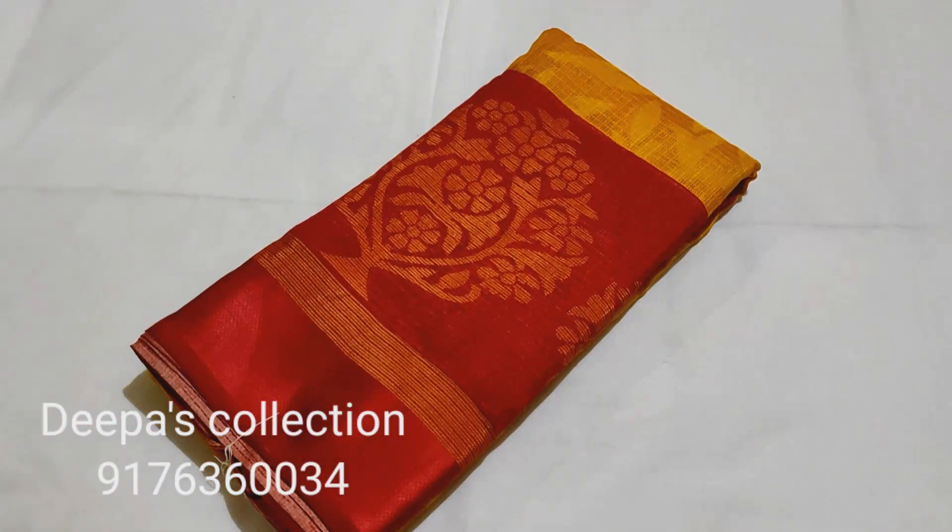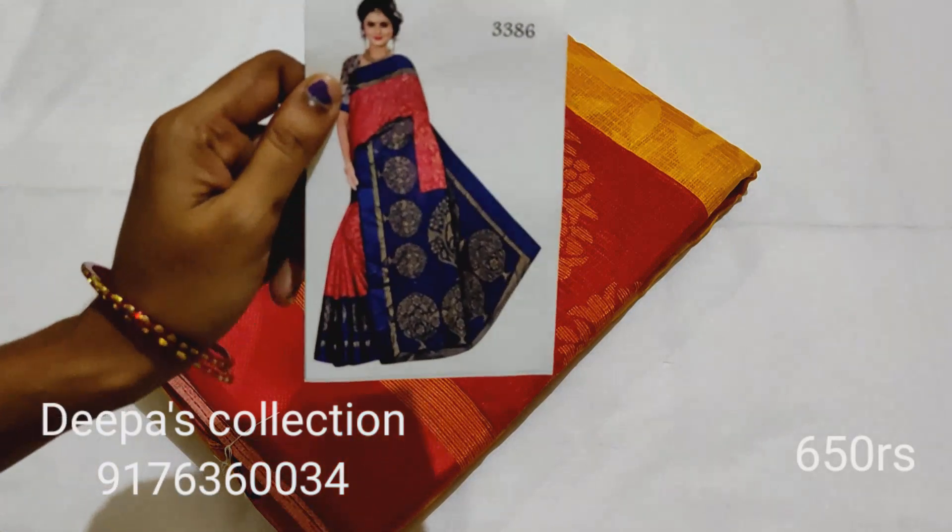Coat Brasso is available in 2 pieces. This saree is 650 rupees.